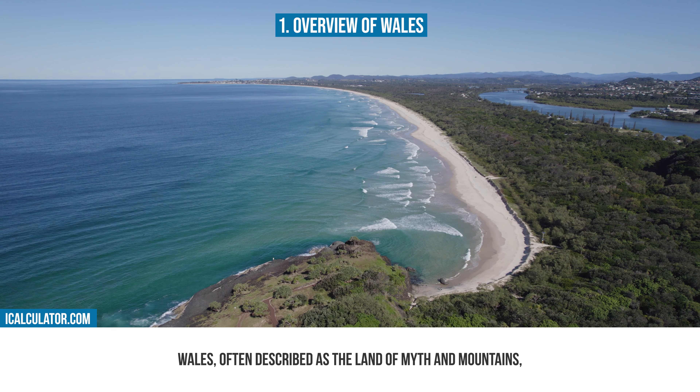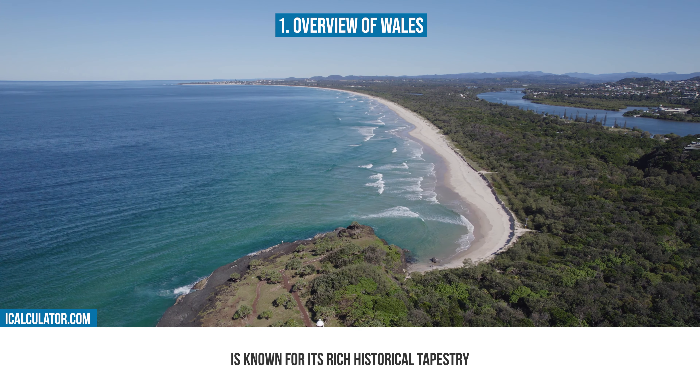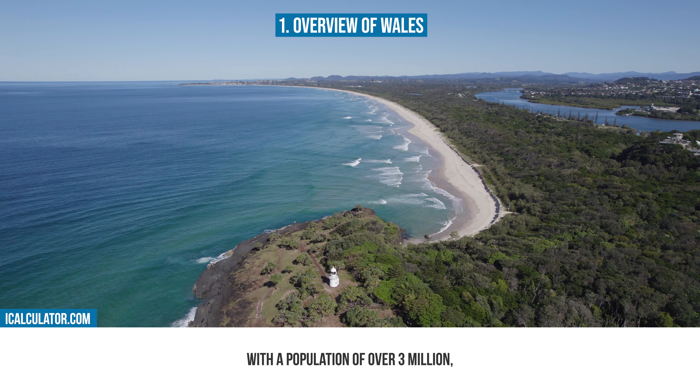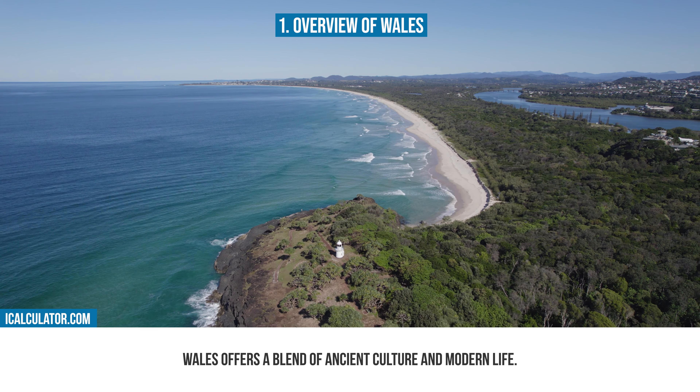Wales, often described as the land of song and mountains, is known for its rich historical tapestry and breathtaking natural landscapes. With a population of over 3 million, Wales offers a blend of ancient culture and modern life. Its terrain is dotted with medieval castles, rugged coastlines and lush valleys, like the famous valleys of South Wales.